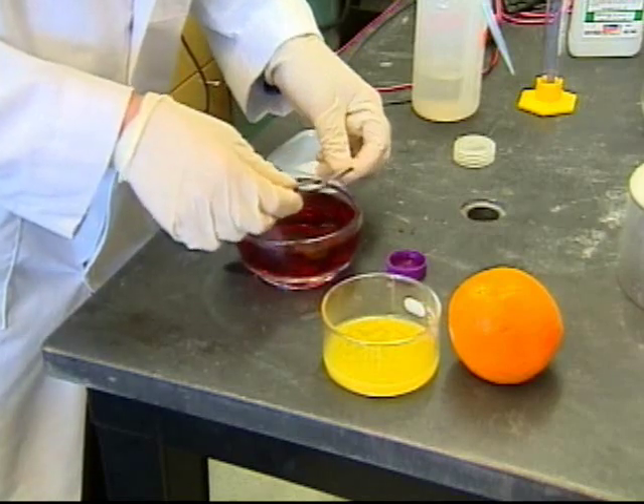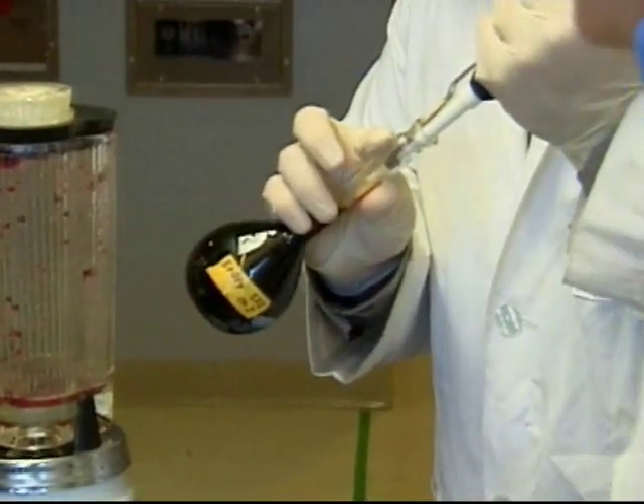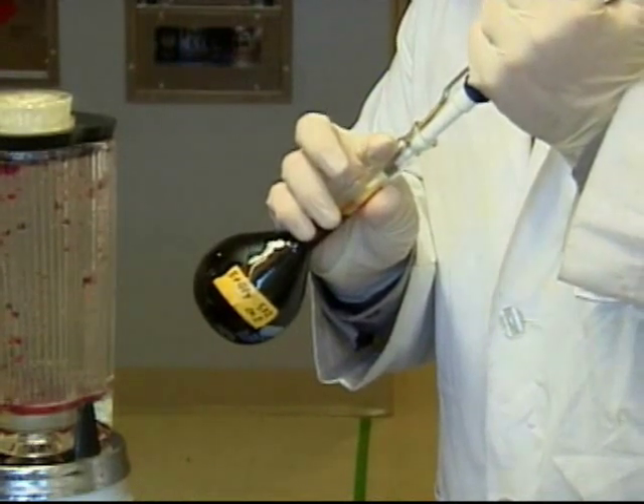What these dye-sensitized solar cells represent is a very inexpensive way to generate electricity from the sun. But their efficiency is much lower compared to the normal silicon cells that you'd see on your calculator or your roof. So what we're trying to do is increase their efficiency and make them more economical.